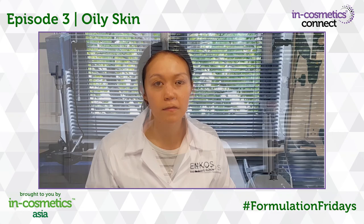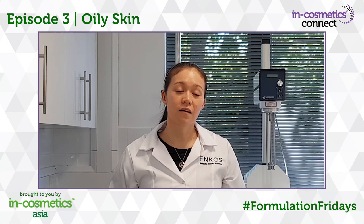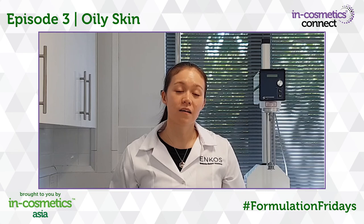Thanks for joining us on today's Formulation Friday video. We hope you've enjoyed today's video and will join us again when we return with more formulation challenges. If you'd like to learn more, you can visit us at the formulation lab at INCosmetics or join one of the R&D tours live on the show floor. Visit the INCosmetics website linked below to find out more.